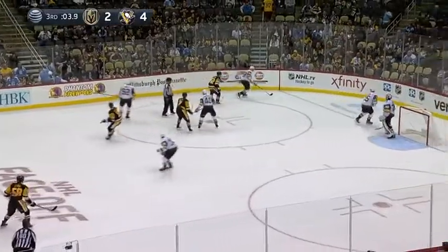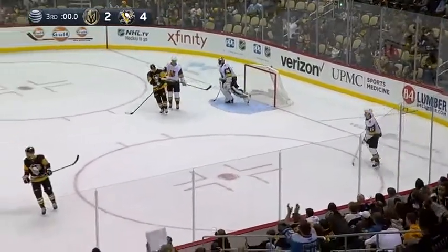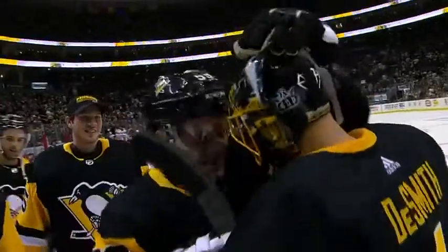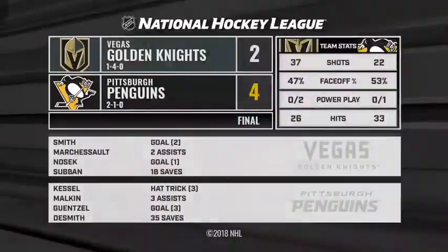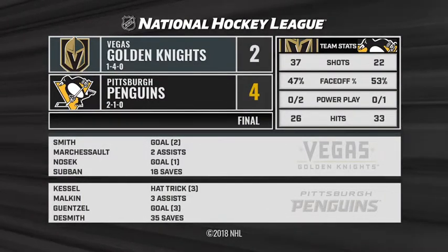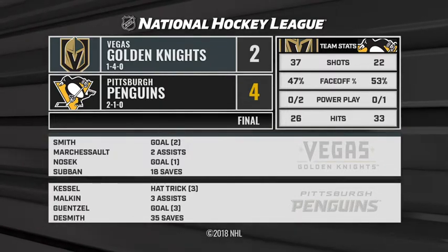Went back to work the last three days, that work producing a 4-2 victory. A big two points here tonight against Vegas on home ice. Phil Kessel — arguably the MVP of the Pittsburgh Penguins the first half of last year — has had another great start to the season: three goals, the natural hat trick tonight. And Evgeni Malkin with three assists, and Casey DeSmith was spectacular and ready for this one.